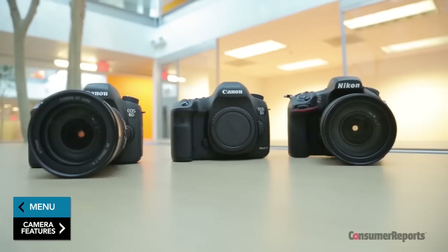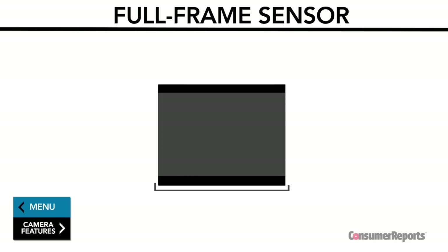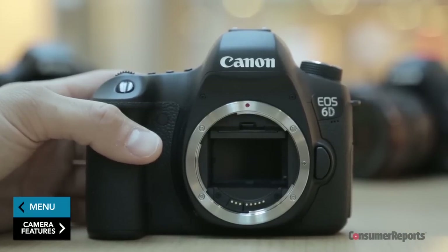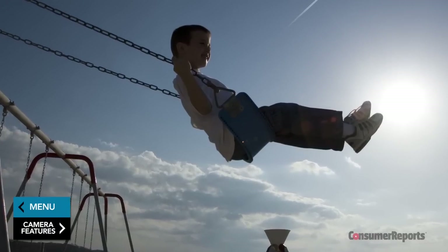There are also full-frame SLRs. Their image sensor is the size of one frame of 35mm film, the largest of any consumer cameras. A full-frame sensor allows the camera to more accurately capture both bright highlights and dark details in the same image.